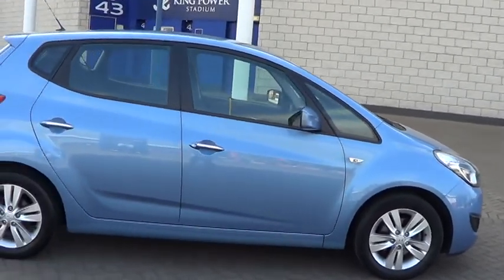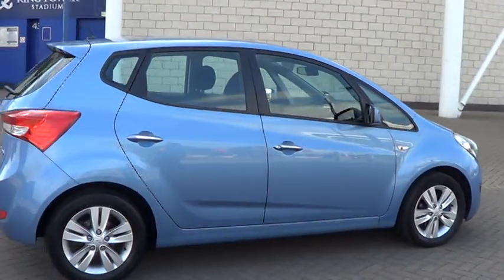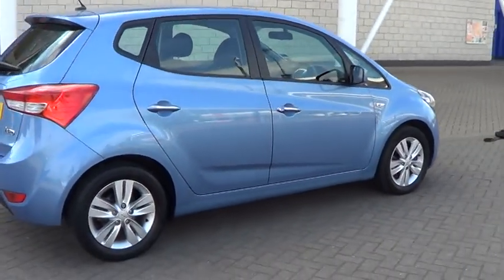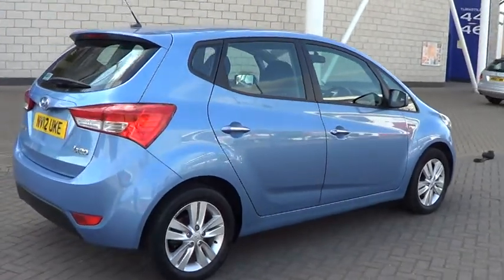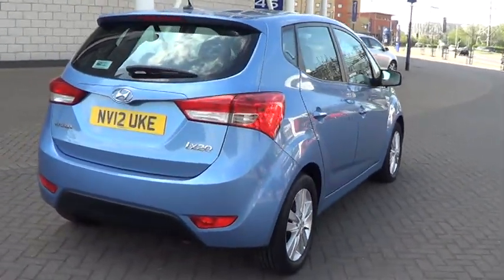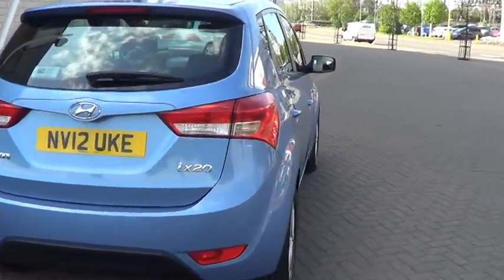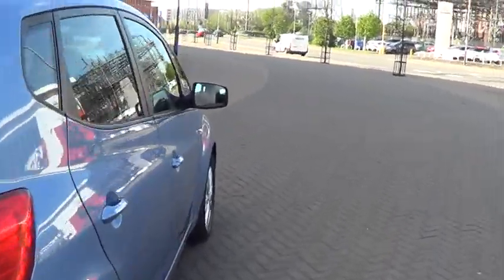This car comes standard with alloy wheels, air conditioning, rear parking sensors, electric windows, Bluetooth and power steering. This car has covered 8,968 miles and is for sale at £11,995.